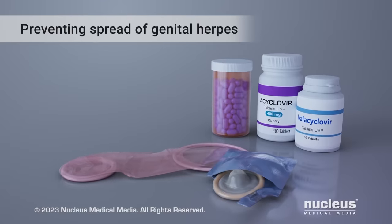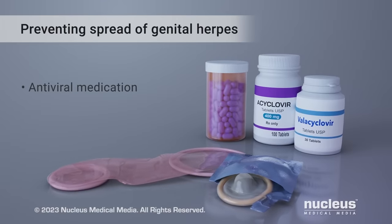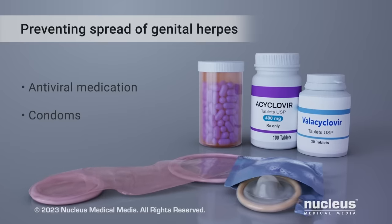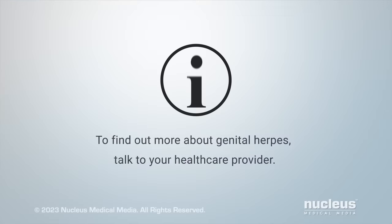If you have genital herpes, taking antiviral medication and using latex condoms during sex can help prevent its spread to others. To find out more about genital herpes, talk to your health care provider.